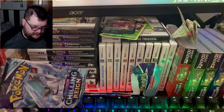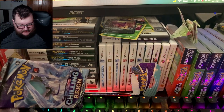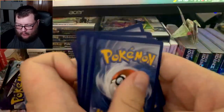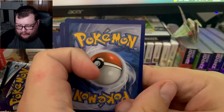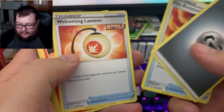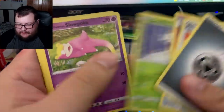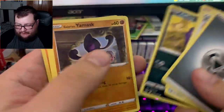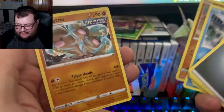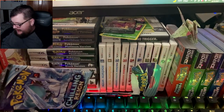Green code again — it seems like with these you get at least one decent ultra rare. Fire-resistant Gloves, Warming Lantern — I'm sorry, Welcoming Lantern — Raboot, Deerling, Slowpoke, Weezing, Yan Mask, Snorunt, Diglett, and Dugtrio. That's actually kind of cool — Diglett and the Dugtrio together.